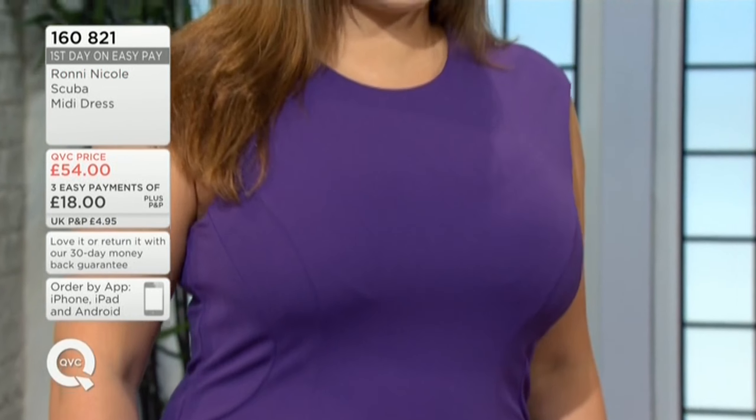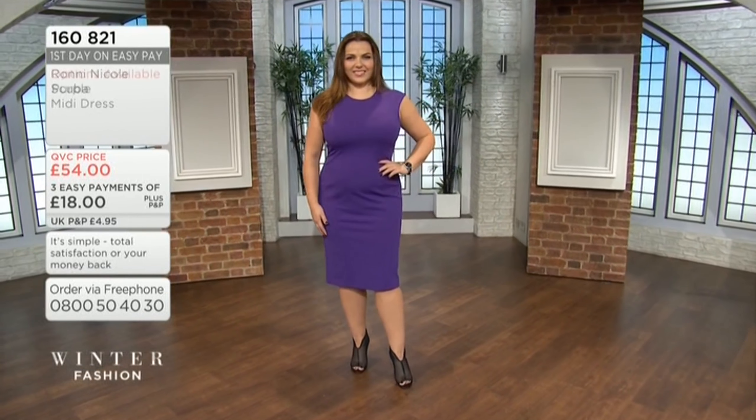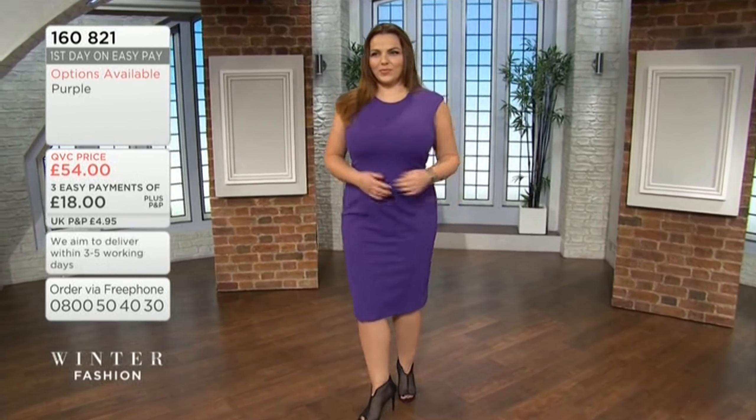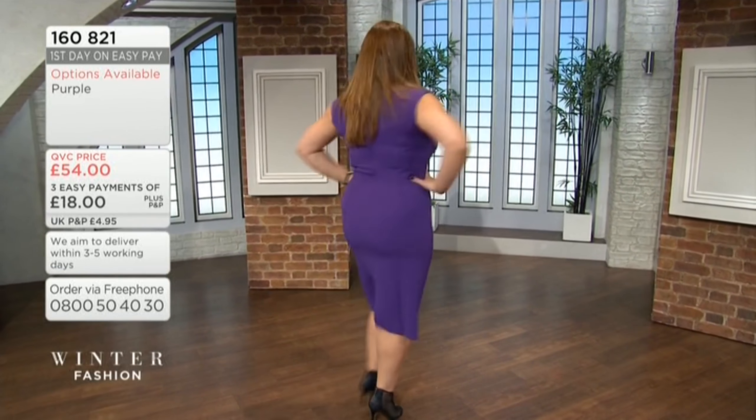The length measurement on this starts at 42 and a half going up to 44 and a half. The chest is 34 in the 8, 35 in the 10, 36 in the 12, 14 is 37 and a half, 16 is 39, 18 is 41, and the 20 is 43.